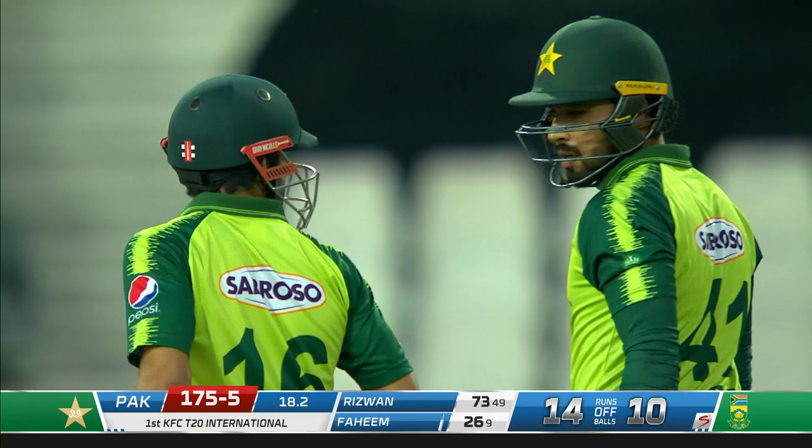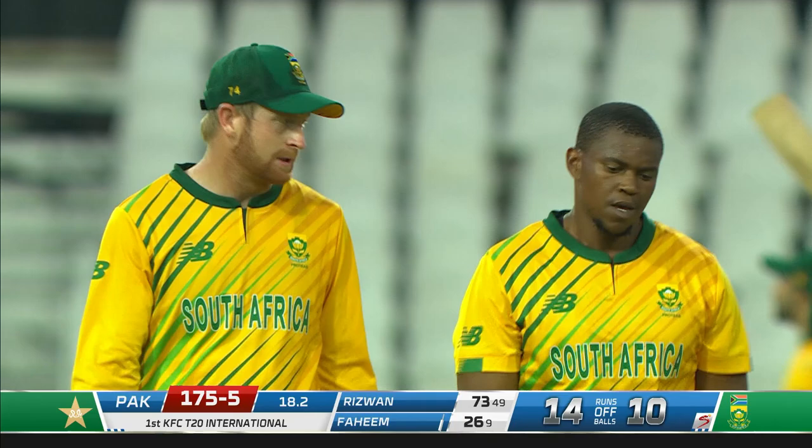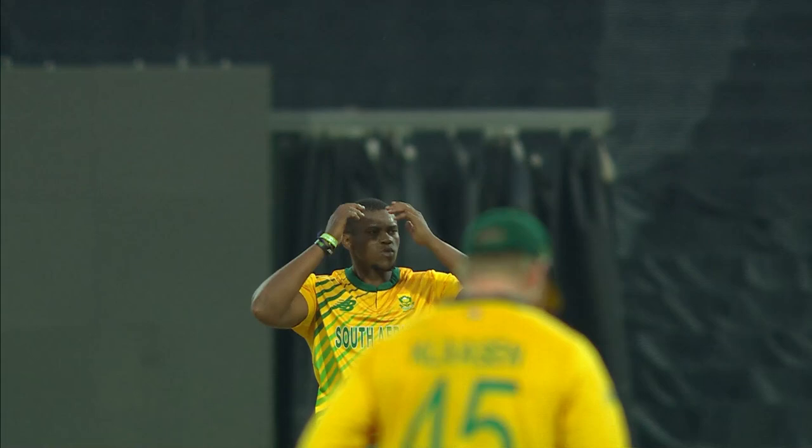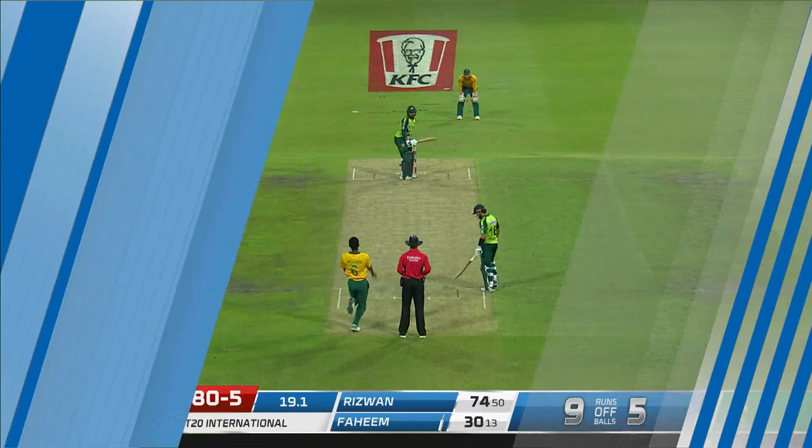It was still a challenge — it was 12 runs an over at the start of the third last over of the innings, and now it's already down to under eight and a half. It's been boundaries aplenty in the last several deliveries — 24 fours and four sixes in this innings from Pakistan.